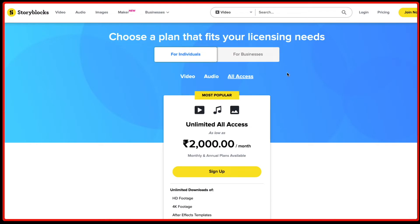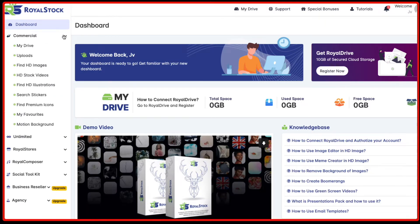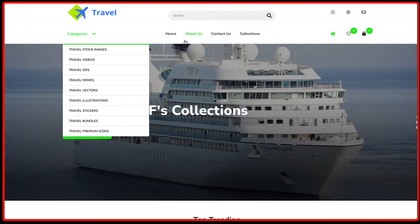Similarly, there's a platform called Storyblocks which will cost you around $26 every month to use stock videos. But how can you sell them? There is a very good platform called Royal Stock, which not only gives you all the stock images, stock videos, and everything you need, but it will also allow you to create stores where you can sell these videos.